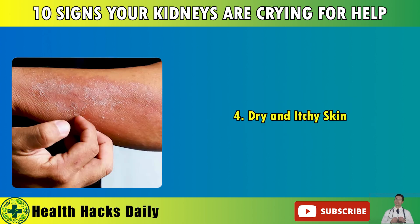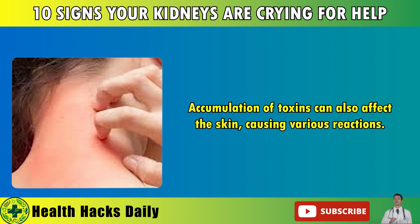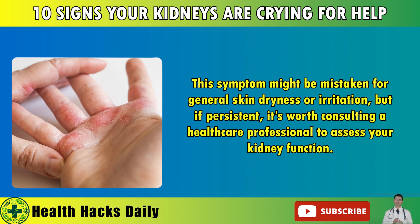4. Dry and Itchy Skin. Your kidneys help regulate mineral levels in your body, and a failure to do so can lead to dry, itchy skin. Accumulation of toxins can also affect the skin, causing various reactions. This symptom might be mistaken for general skin dryness or irritation, but if persistent, it's worth consulting a healthcare professional to assess your kidney function.